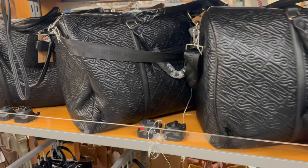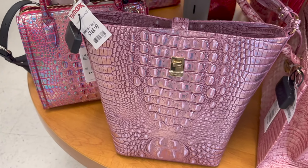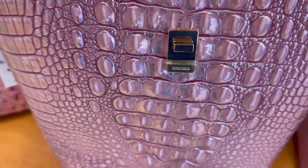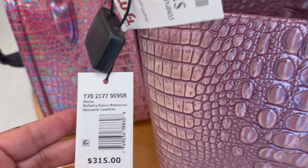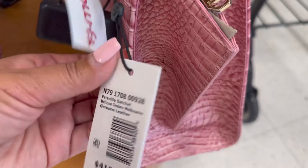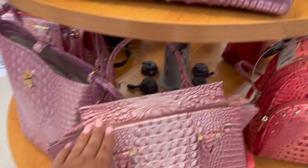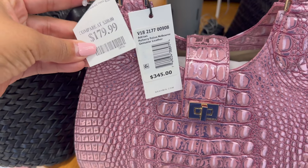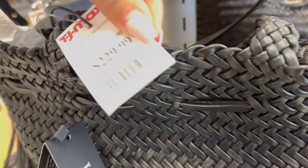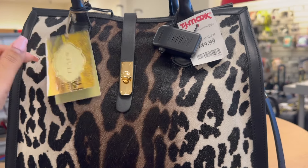We have some Steve Madden huge kind of duffel bag, $60. Over here we have purses I have never noticed before — somebody educate me — Brahmin, kind of looking like alligator skin. $150, original is $315. Then this one is $200, original $415. This one here is $180. And then La Via, $230, wow. The Italy ones are $150.